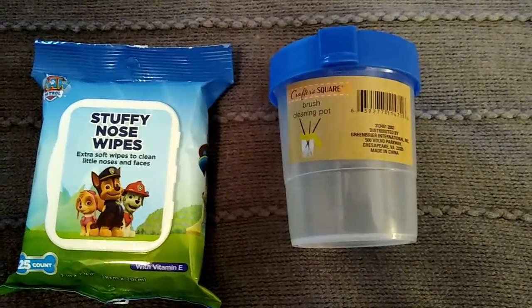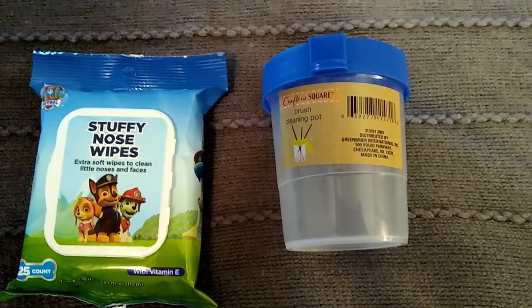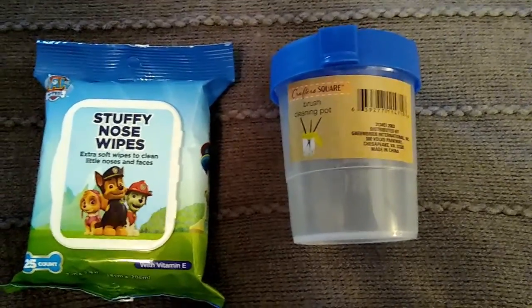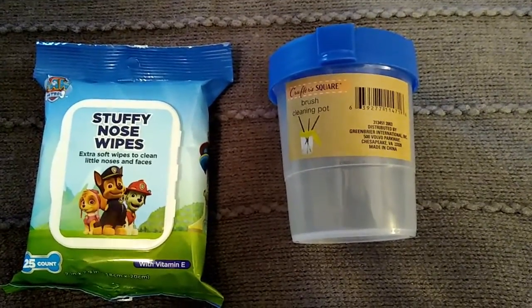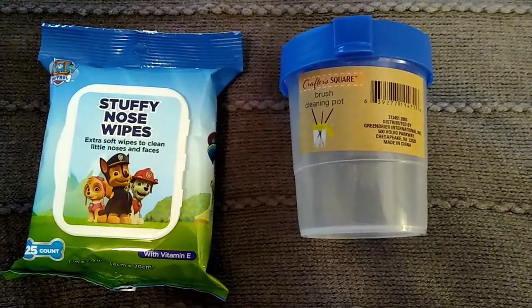Hey everyone, it's Bargain Spotter, my name is Debra. I am so excited to bring another Dollar Tree haul today because I have found some awesome things, and actually I found a few things that were on my wish list.